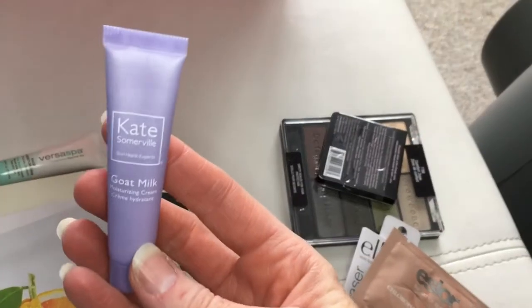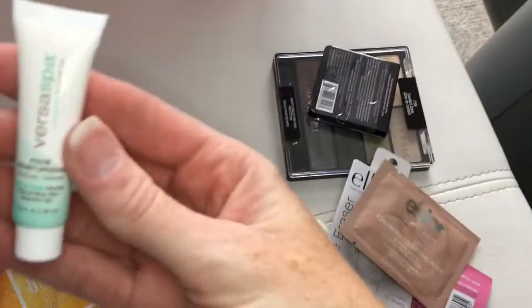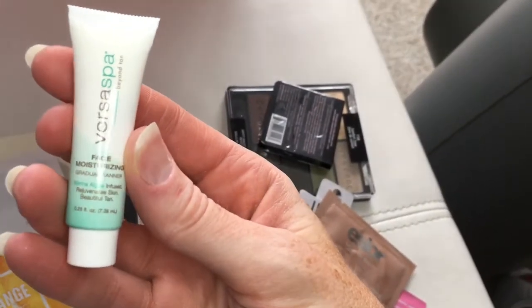Kate Somerville Goat Milk Moisturizing Cream, Deluxe Sample versus Spa. This is a Facial Moisturizer with Gradual Tans — a good way to get you prepped for the summer and get your glow on.